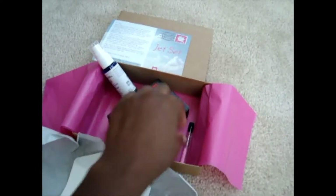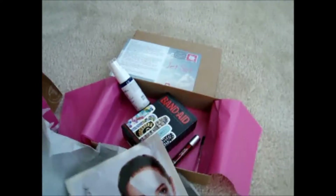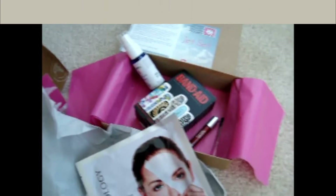That's pretty much it for June's Birchbox. I know that was a short video, but I will post the May one right after this, so if you want to watch that, stay tuned — bye guys!